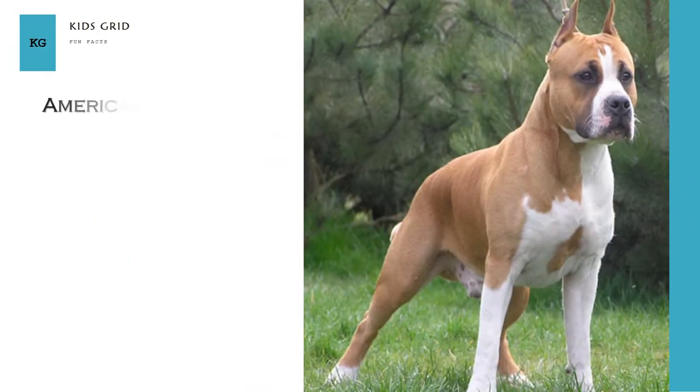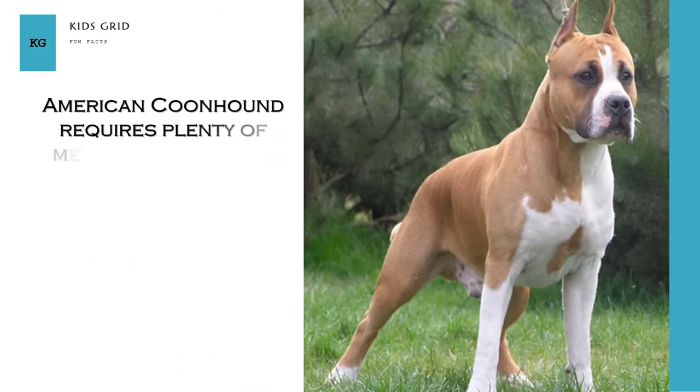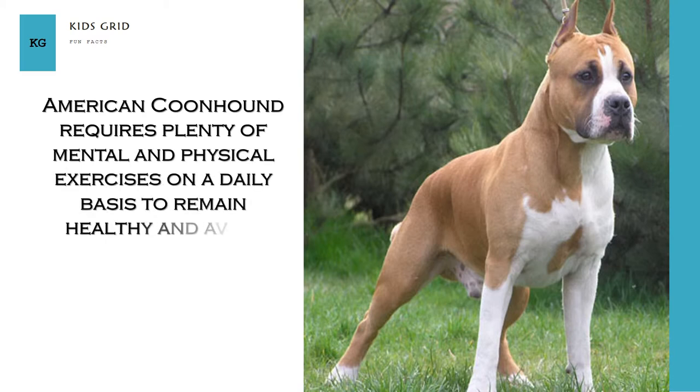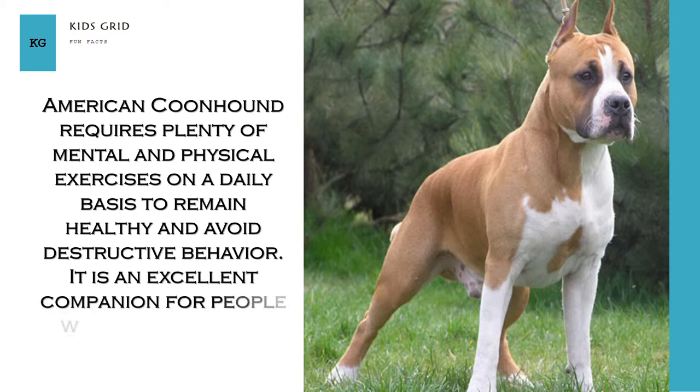American Coonhound requires plenty of mental and physical exercises on a daily basis to remain healthy and avoid destructive behavior. It is an excellent companion for people who like to run or ride a bicycle.